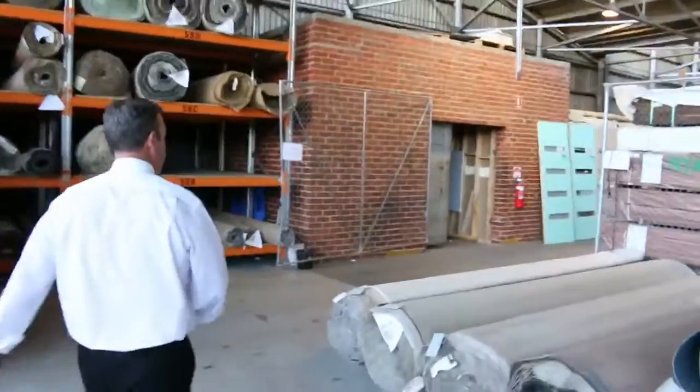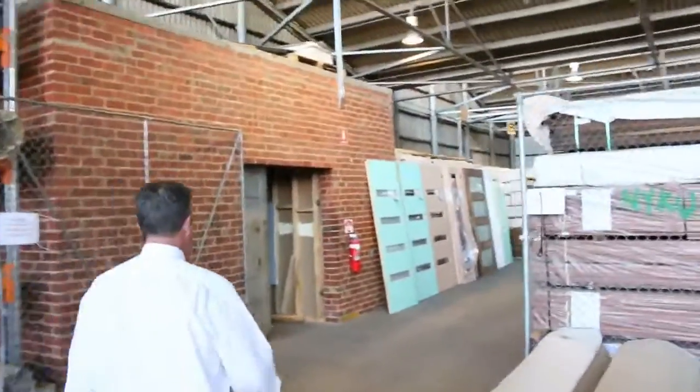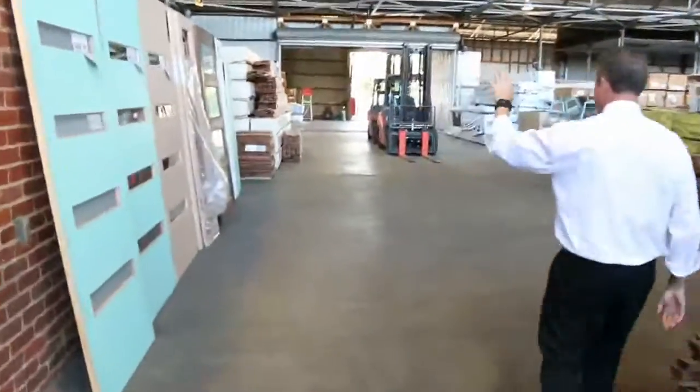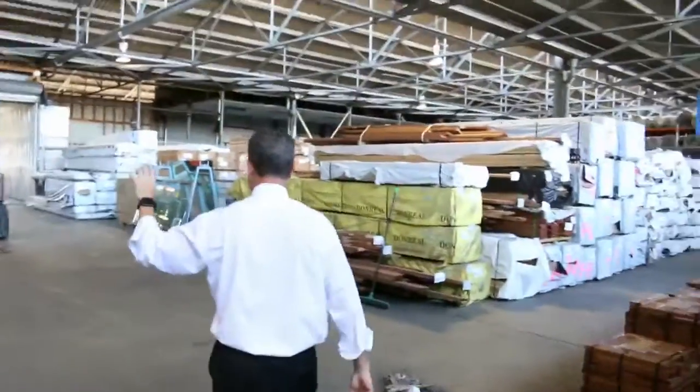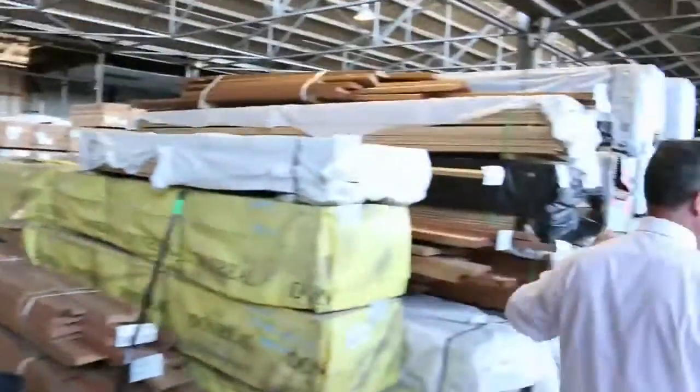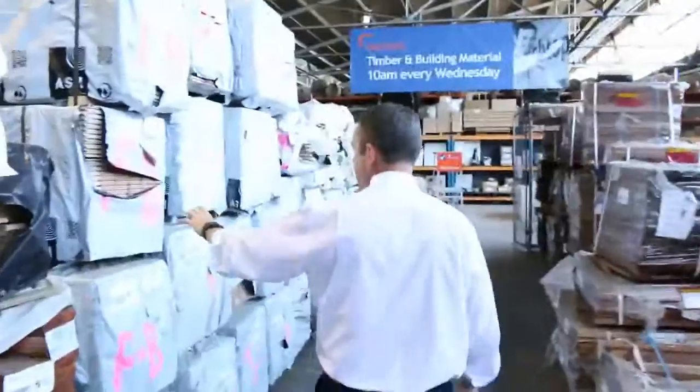Now let's go and have a quick look at our timber auction, which also kicks off at 10 o'clock. There's a big range of timber and building materials — lots of doors, lots of decking. It's decking season, so get in and get onto it before it all disappears. We've got treated pine out the back, all sorts of interior and exterior timber, doors, windows, and nice hardwood flooring. Some great gear on the timber auction.